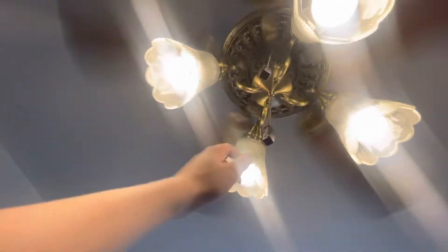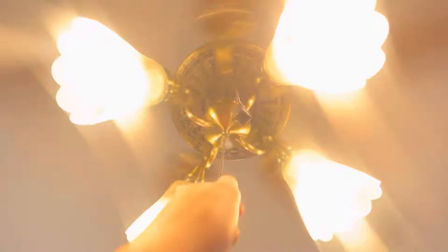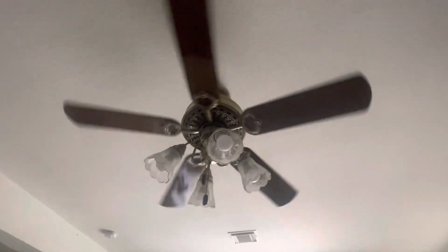Oh yeah, it's a spider web. Ugh. All right, I hope you guys enjoyed this last look at the Hampton Bay ceiling fan because it's going down. Stay tuned for more videos to come and I'll probably show you the new fan later. Bye!